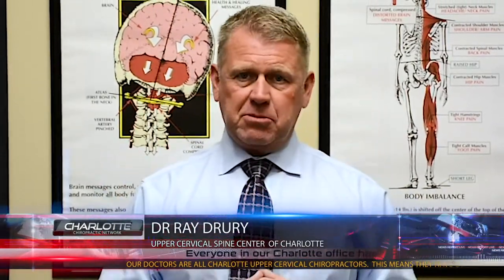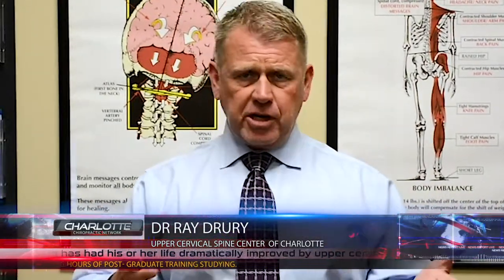I've had people come in with 43-degree curves that can be completely asymptomatic, live a perfectly normal life, have no back pain, no discomfort, and be as active as they want to be.